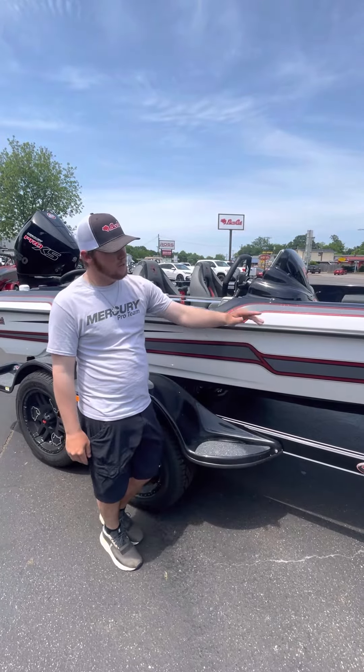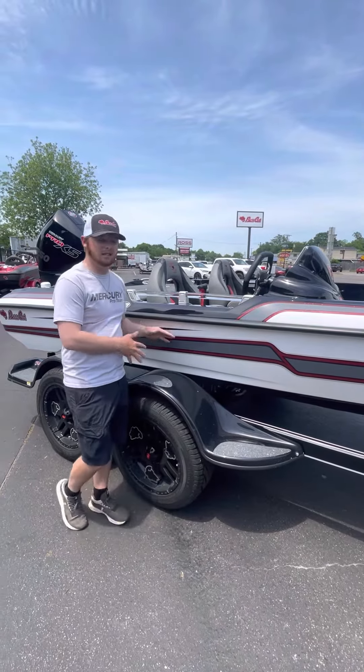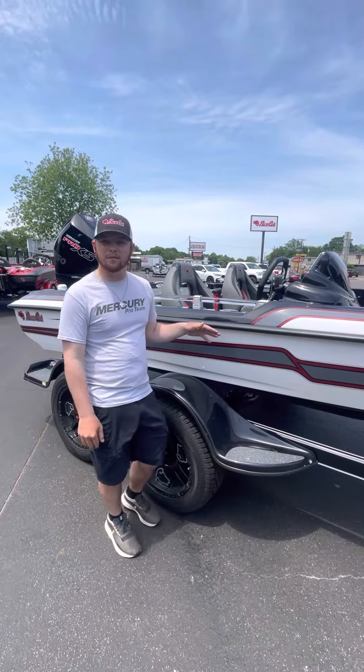We got a keel guard with the matching spare tire, swing away tongue, and guys we've never had colors like this — this boat pops. It's not going to last long.